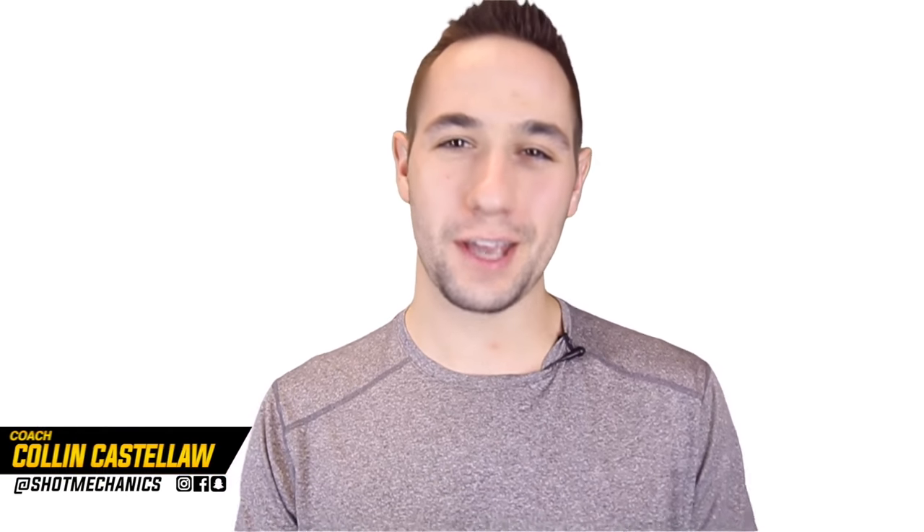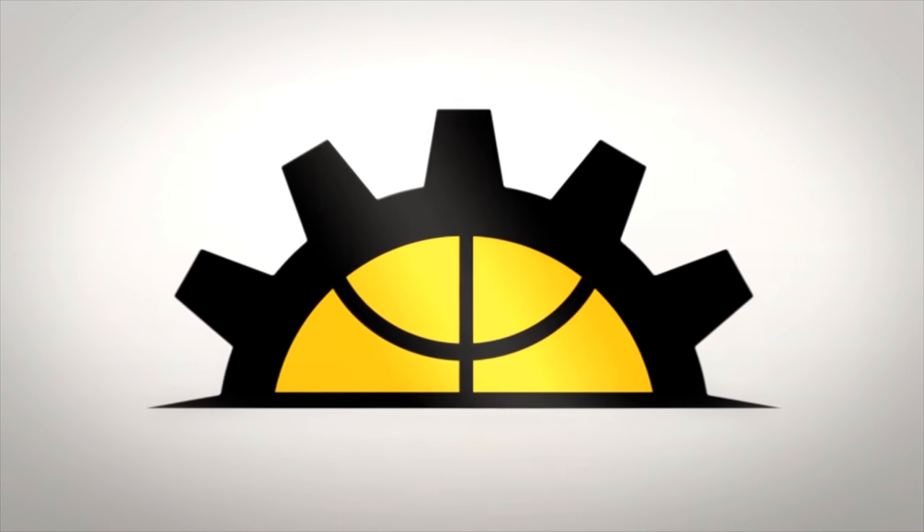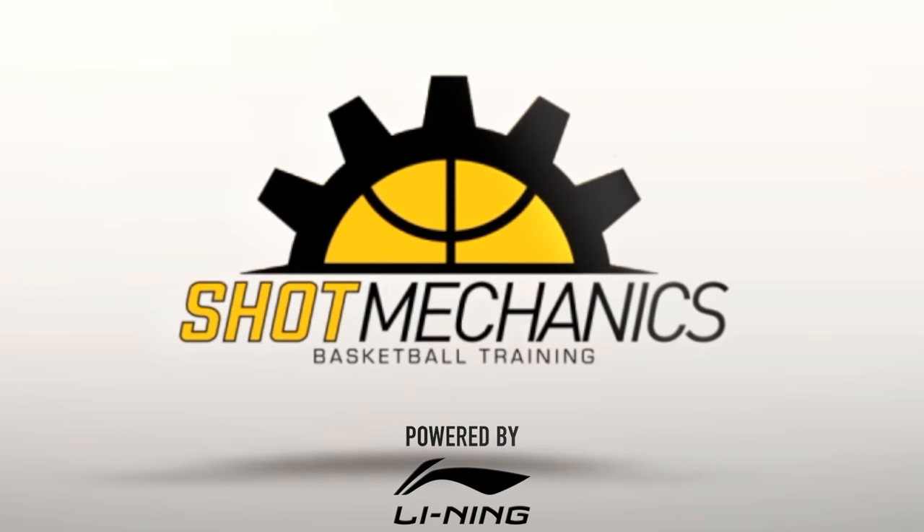Coach Colin Castelli here with Shot Mechanics Basketball, welcome to NBA Shooting Secrets Mike Conley Edition. Mike Conley is one of the most underrated point guards in the NBA, and his ability to knock down shots out of a variety of situations is one of the reasons why he's so good. Today's video we're going to go over a few of the main keys that allow Mike Conley to hit shots at such an incredible rate.